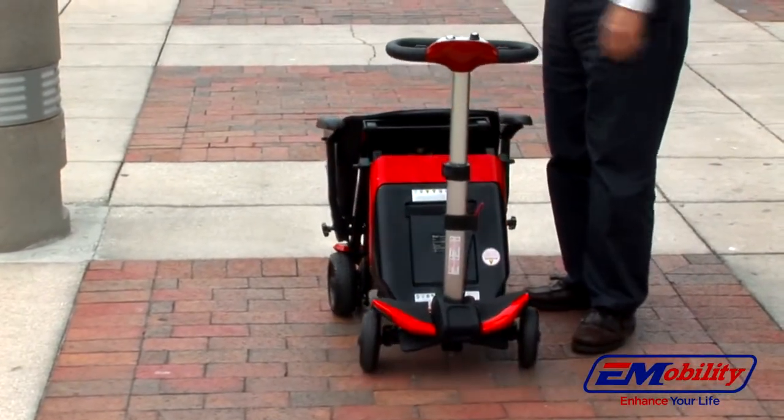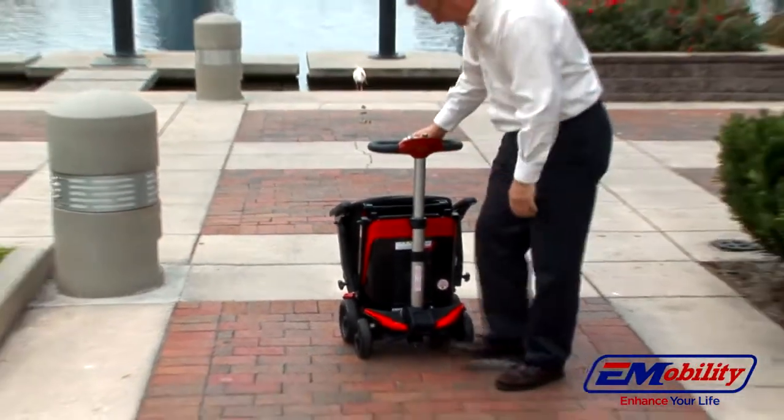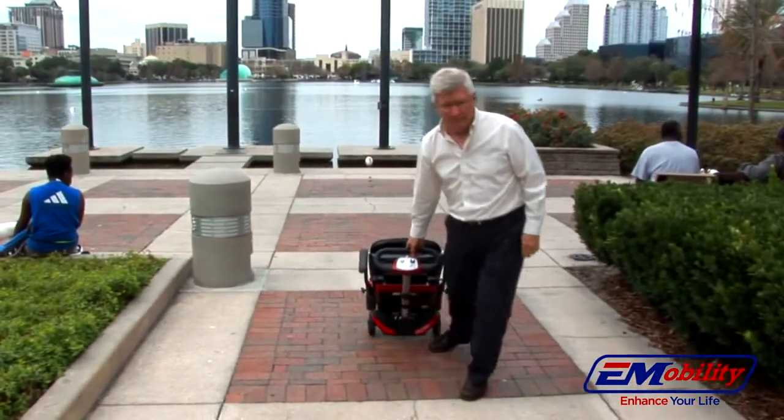Making the Transformer perfect for travel, whether on planes, cruise ships, trains, bus, RV, car, or personal boat.